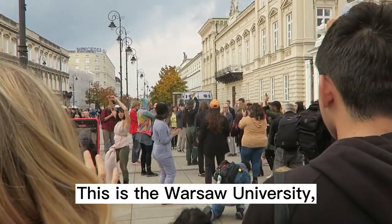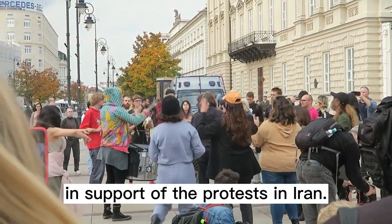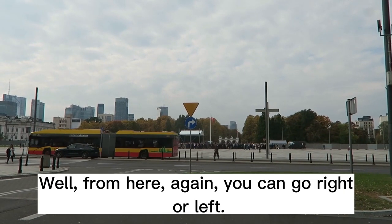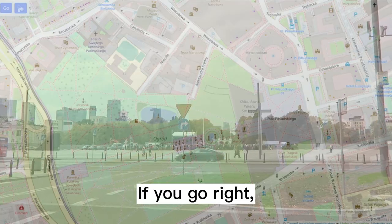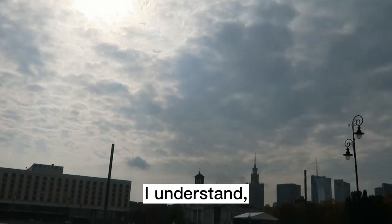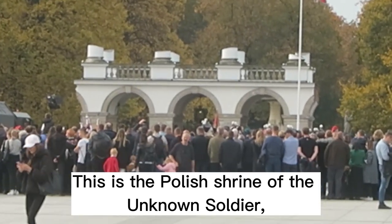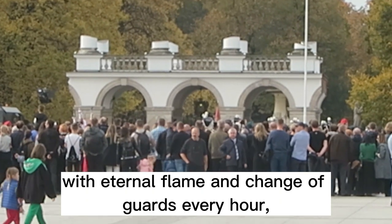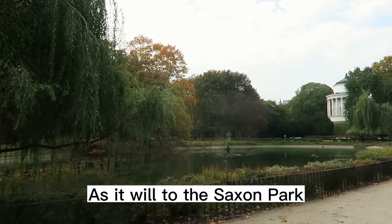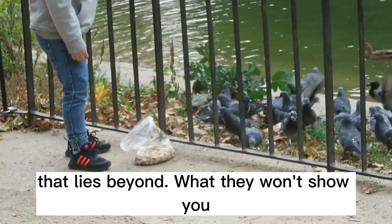This is the Warsaw University, and this is a demonstration in support of the protests in Iran. From here again you can go right or left. If you go right it will take you to what remains of the Saxon Palace — fourth of this name, I understand, and the ugliest of them all. This is the Polish Shrine of the Unknown Soldier with an eternal flame and change of guards every hour, but every tour will take you there.